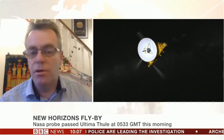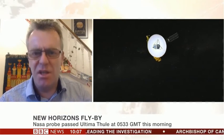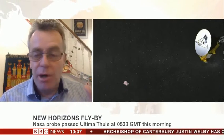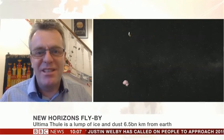Once New Horizons has gone past Ultima Thule, they could look for other targets, at least for distant imaging — there are some ideas about that. But although there are tens of thousands, hundreds of thousands of these objects out there, space is very big, so there's absolutely no guarantee you'll have one that's reachable. We were lucky that this was found and it was something New Horizons could head for.